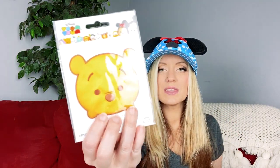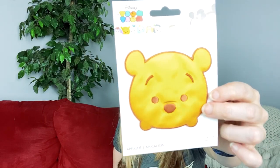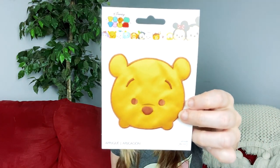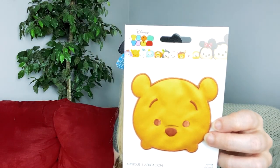It's a little Tsum Tsum Winnie the Pooh patch. Isn't he adorable? If you don't realize that the little bumps on the bottom are legs, it almost looks like Winnie the Pooh has fangs. This is a little different than other patches I've gotten — this is an actual iron-on patch. It's not like the sticky patches I've gotten where you can decide if you want it to be a temporary or a permanent patch. This one is more of a permanent patch.